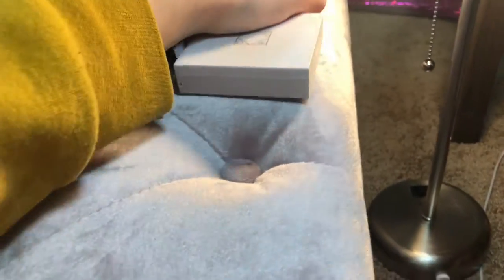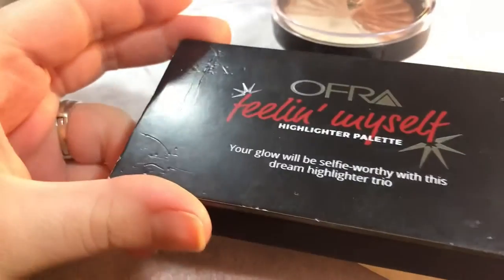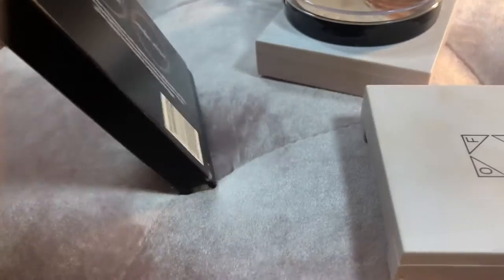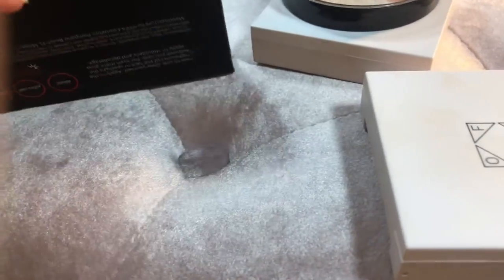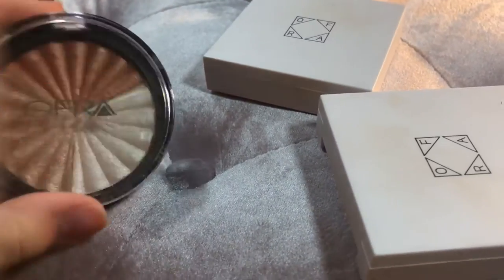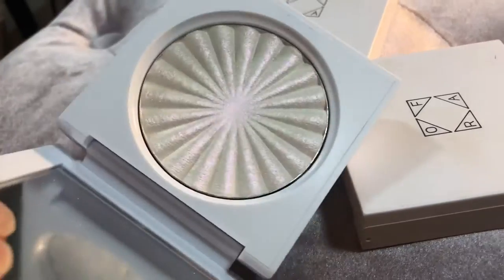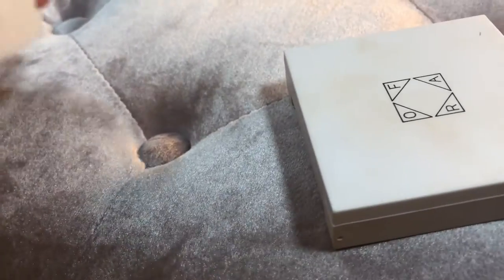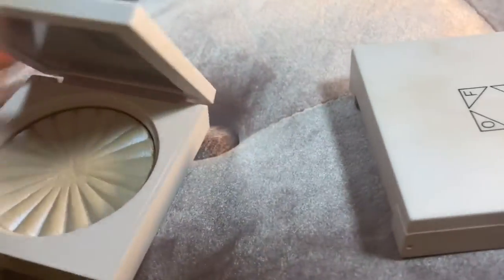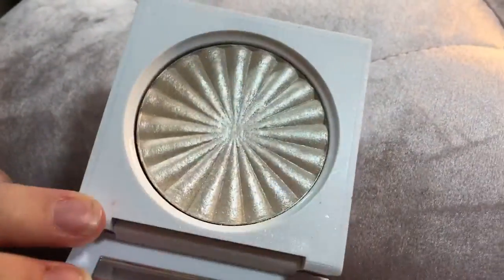The last things I have are my Ofra highlighters, and we're keeping these — there's no way I'm getting rid of any of my Ofra highlighters. I have the Ofra Feeling Myself Highlighting Palette with Blissful Pillow Talk and Rodeo Drive. Very, very pretty. And then these are all in collaboration with Nikkie Tutorials: I have the Everglow Highlighter in the old packaging, her highlighter called Cloud Nine, then Space Baby, and then Glazed Donut — a light goldy champagne color. Love that.